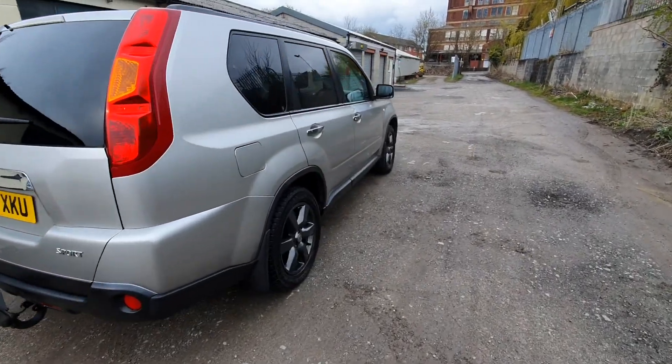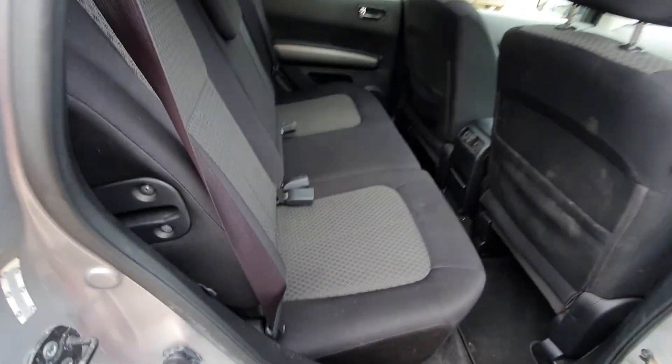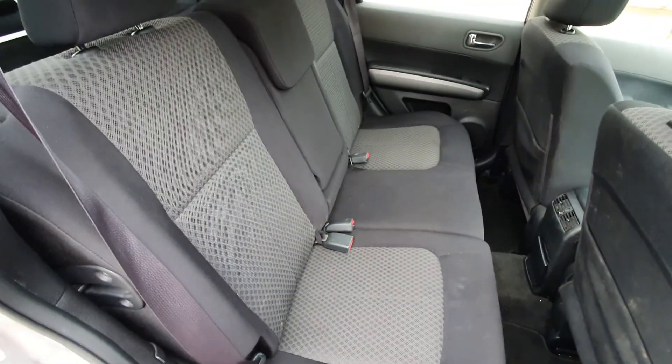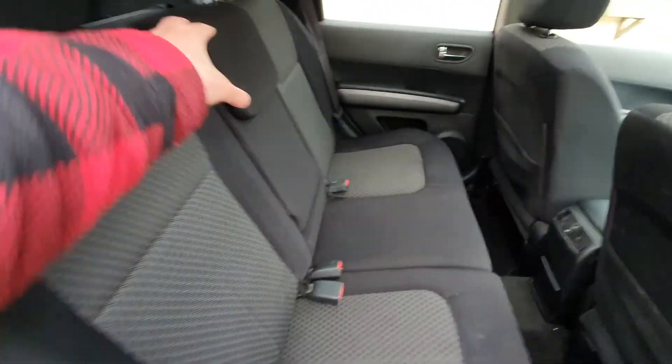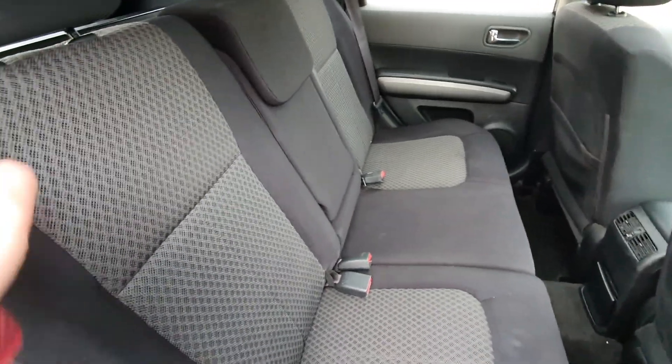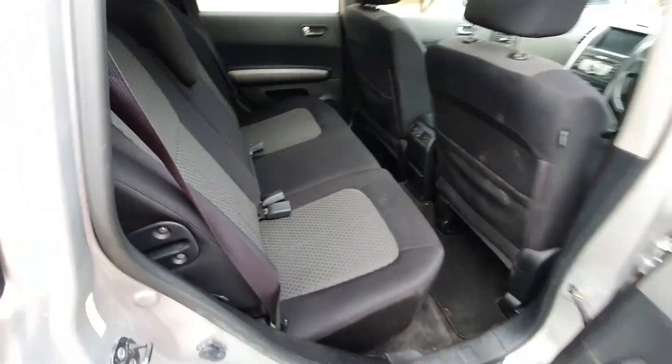Now if we move on to the exterior — a couple of marks but relatively tidy. Very spacious inside. This section comes down at the front, and the seats also fold down. It's got the cloth interior.